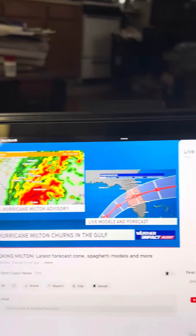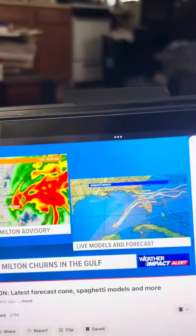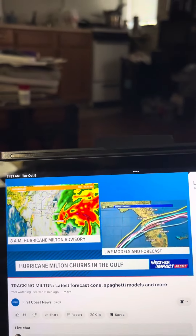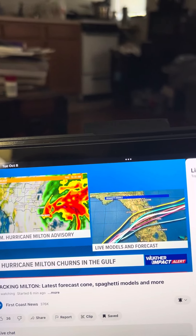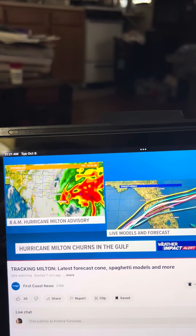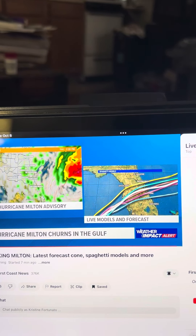North to east, pounding of the beaches — a beach pounder. Even as the eye wall exits Florida, you're getting water stacking up into the inlets: Matanzas Inlet, Nassau Sound, Mayport Jetties, St. Augustine. We continue to get that water stacking up.